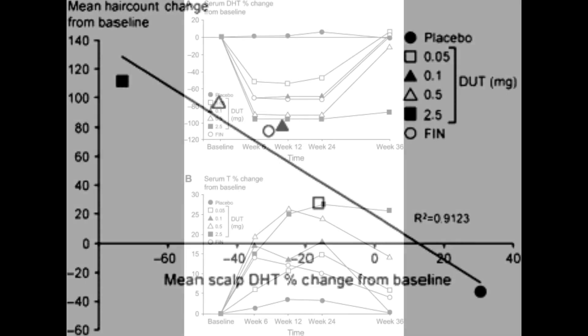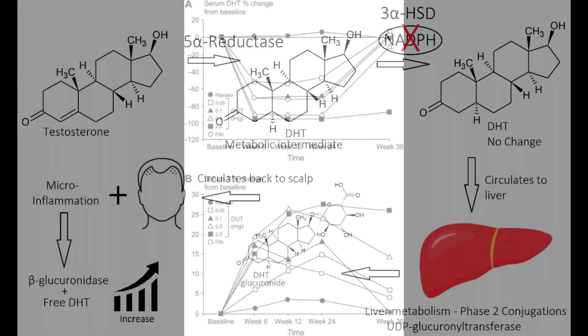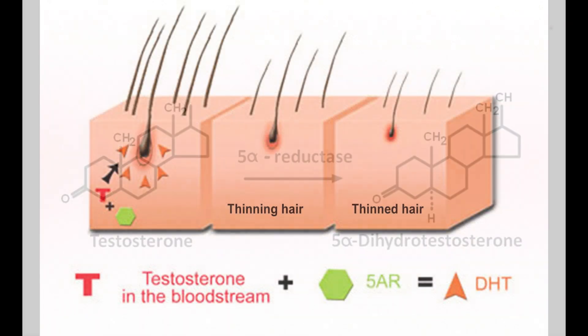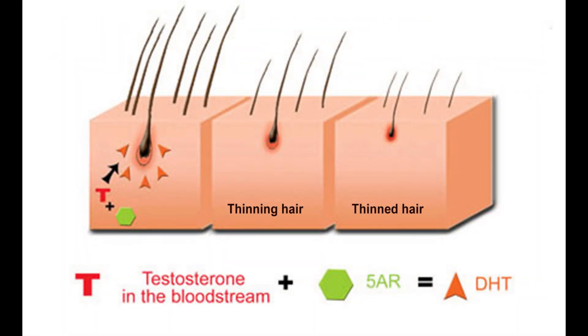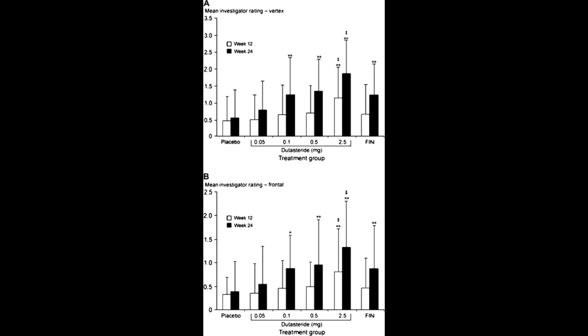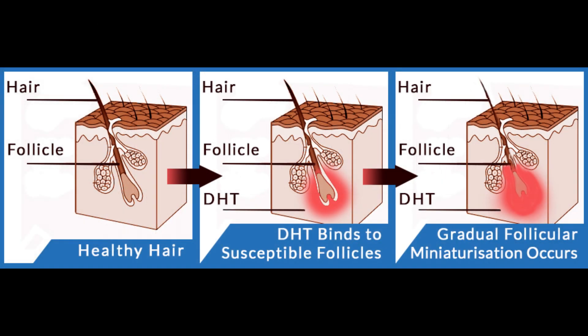We care about scalp DHT more so than serum DHT because in the scalp, that's where you have your hair follicles. It is in this particular region where when testosterone comes in contact with 5-alpha reductase — whether it's type 1 or type 2, more commonly type 2 — this 5-alpha reduction of testosterone produces DHT. And in that localized area, the hair follicles are obviously being attacked and miniaturized by dihydrotestosterone, DHT.